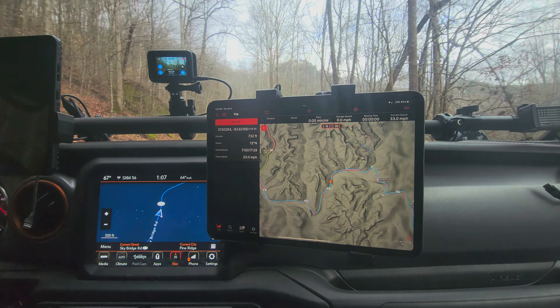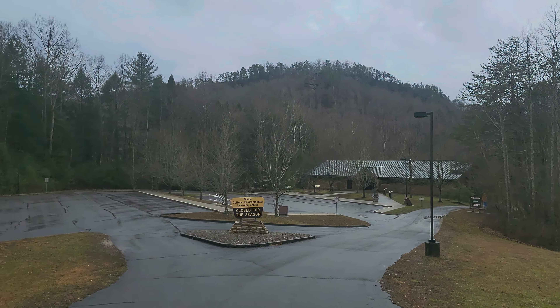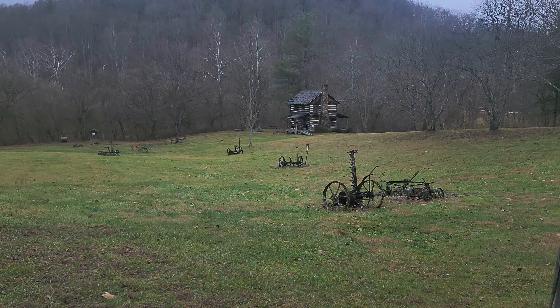As we continued driving through the Red River Gorge, we stopped at the Glady Visitor Center and checked out the old homestead.